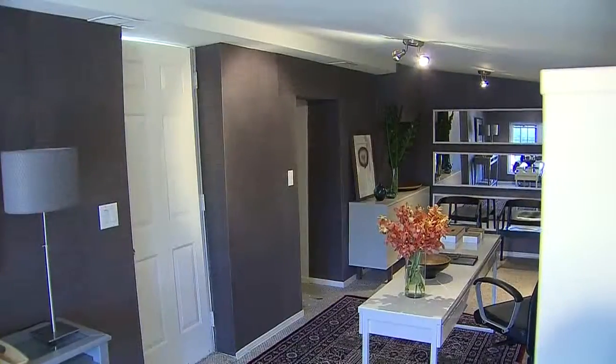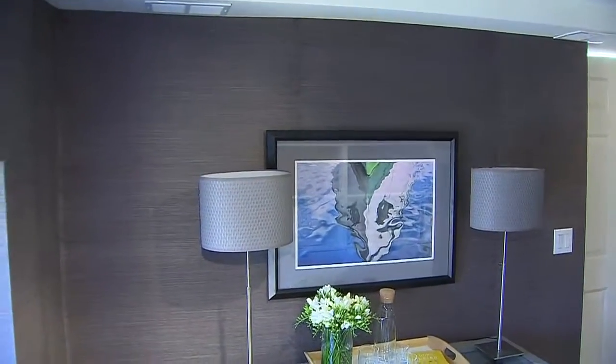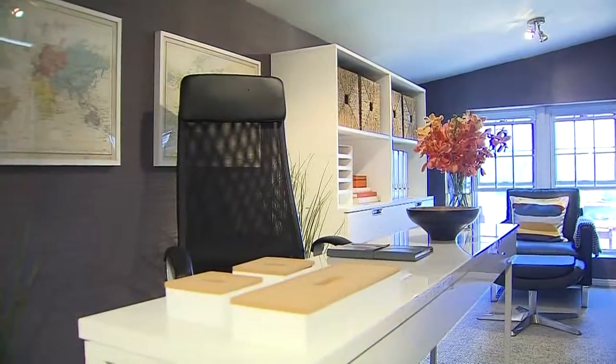The next thing we took into consideration were the colors of the space, and it's important to choose neutral colors. We ended up going with a very dark gray wallpaper, which is fantastic because it actually makes the room look larger and really makes the furniture pieces pop.